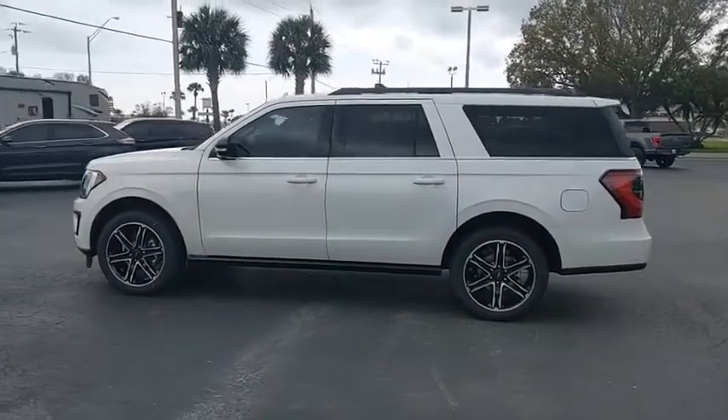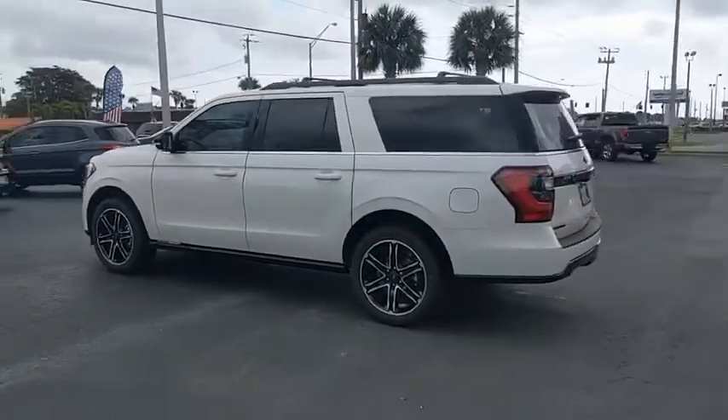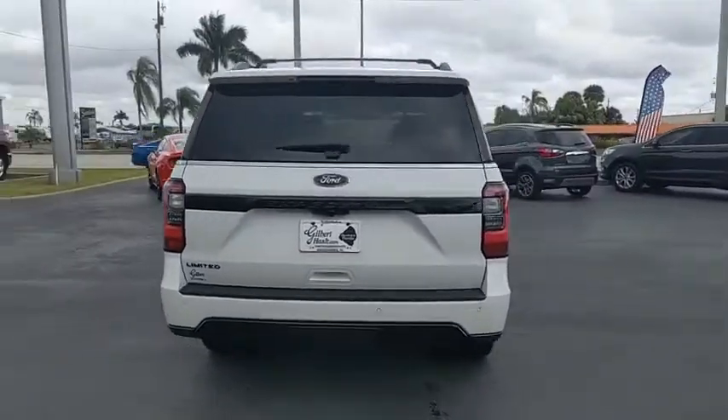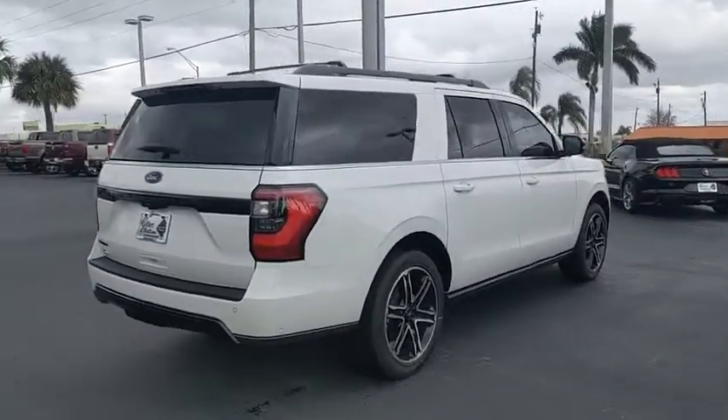Come test drive the 2021 Expedition. Powerful, controlled, resourceful. Expedition. Here are some of this vehicle's great options.